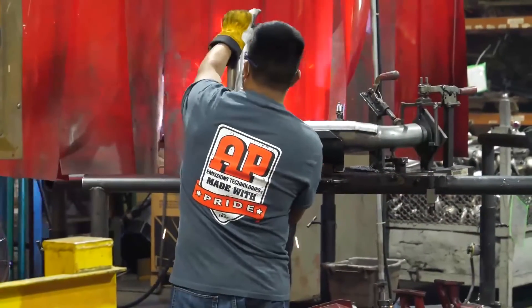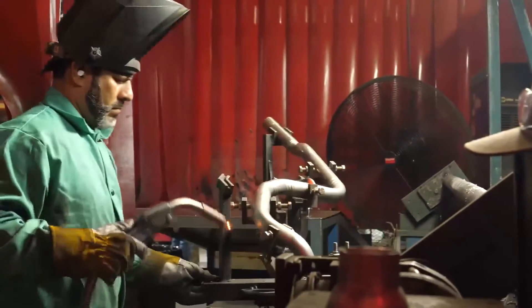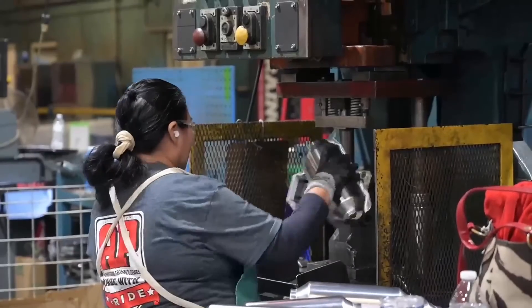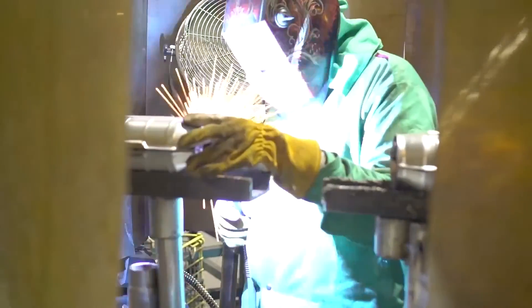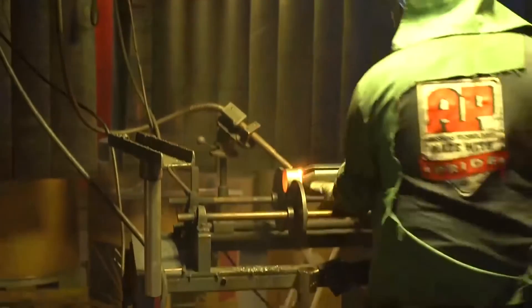Do the welders put the individual components into those jigs, or does somebody else do that? Old school, the welder would set the part up for himself and weld it. These days we've introduced our carousel system, where there's a support person who helps the welder get the components into the fixtures so the welder can weld. Somebody goes out, gets the components, locks them into the fixture, and spins that carousel into the welding booth where the welder just focuses on welding. They're done welding, they spin it out, and the next part just comes right in — giving it time to cool down and allowing a quality check.